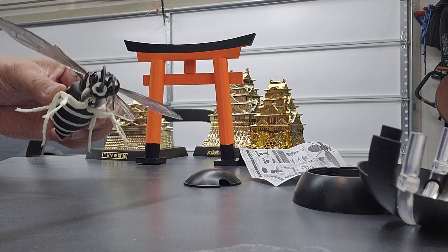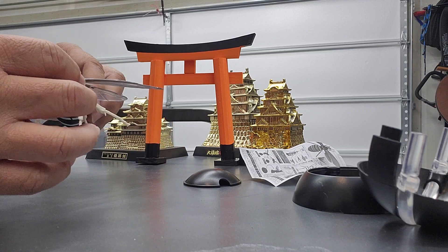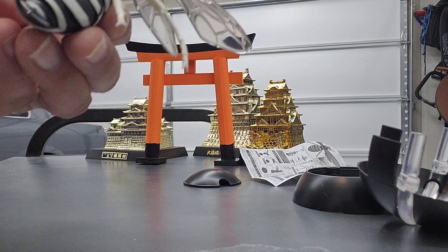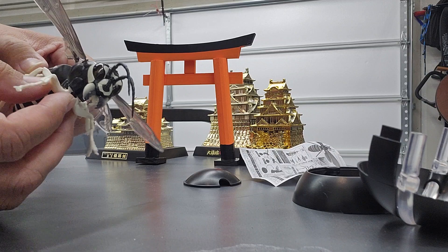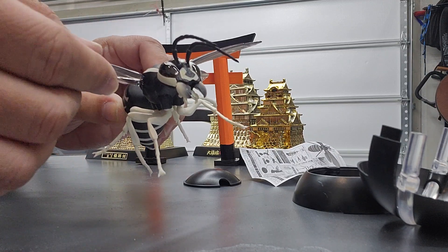Alright, so here is that giant wasp. And again, you can see the stinger comes in and out. And the wings.